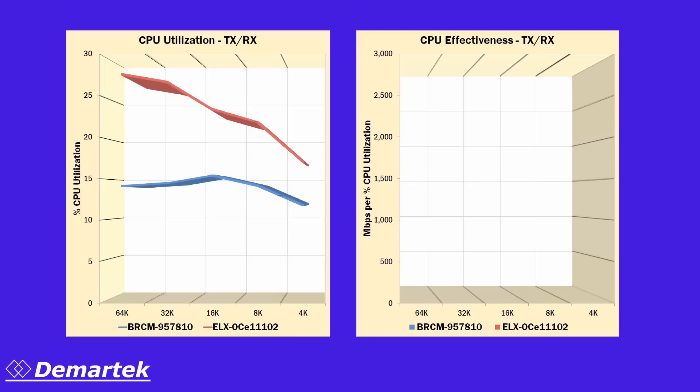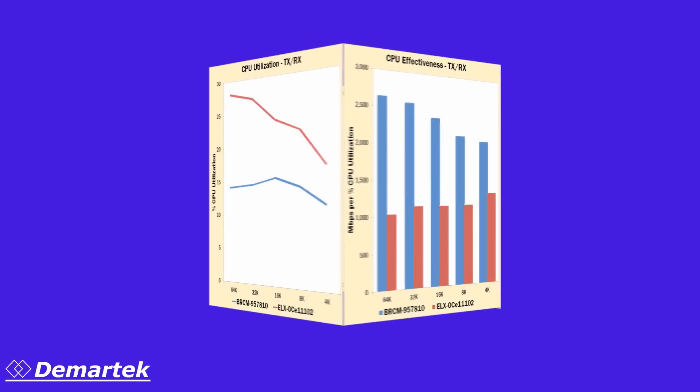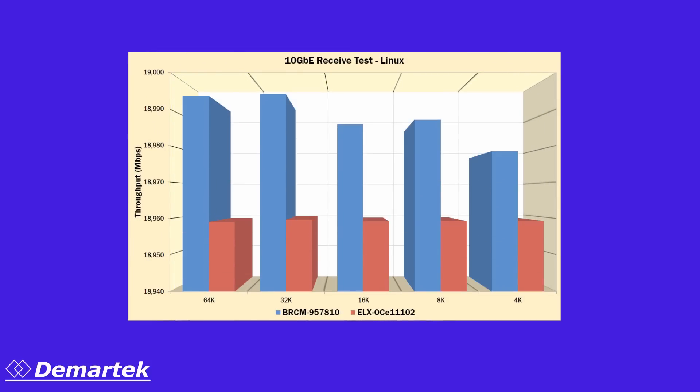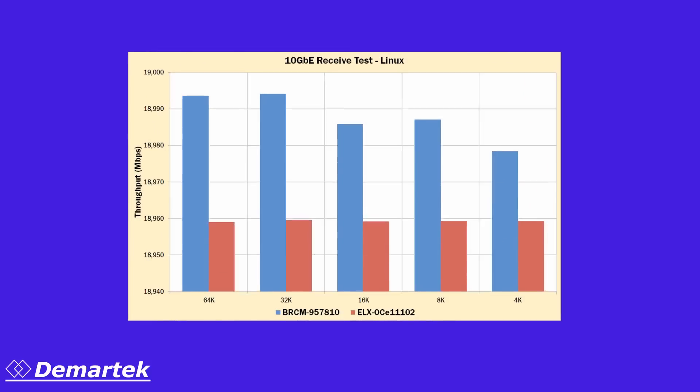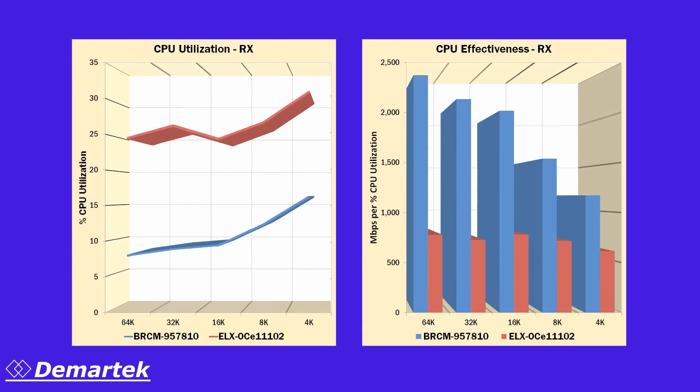This translates into better overall CPU effectiveness in megabytes per percent CPU utilization for the Broadcom adapter. When we ran the receive only tests, we found that the Broadcom adapter again provided higher performance at all of the block sizes. We also found that the Broadcom adapter consumed fewer resources and provided better CPU effectiveness.